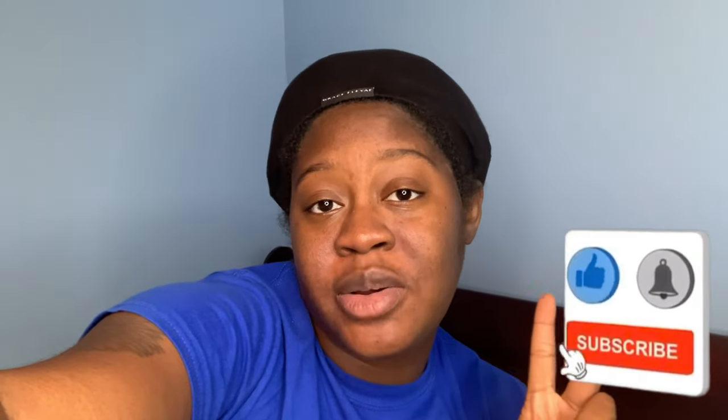Even if you just want to say 'hey girl hey,' go ahead and leave that in the comment section because I love chit-chatting with y'all! If you're new here and haven't subscribed yet, make sure you hit that subscribe button and that bell so you can be notified whenever I post a new video. I'll see you all in the next one — bye!